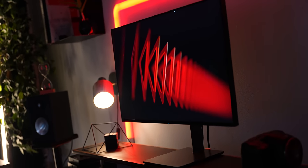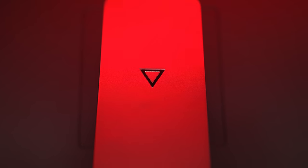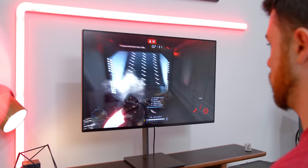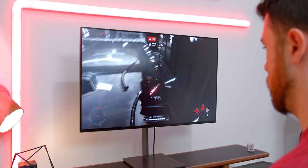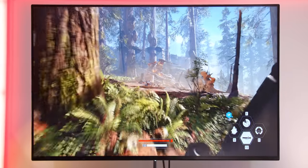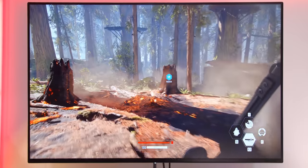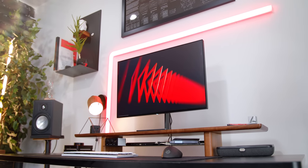At 4K, 27 inches, 144Hz, 1ms response time, and HDMI 2.1, the Eve Spectrum has blown my mind so far. The first thing that stuck out when I unboxed it was the minimalism. You can always tell a gaming monitor when you see one because odds are it has this aggressive gamer aesthetic — angular stands, integrated flashy RGB. But the Spectrum ditches all that for a nice sleek appearance. It's just super clean with very slim bezels.